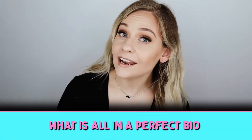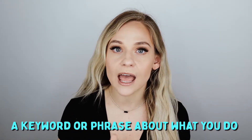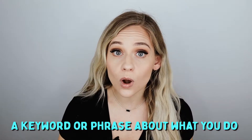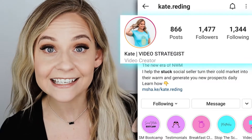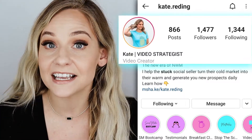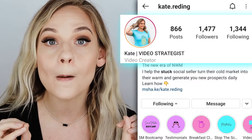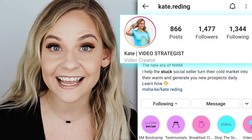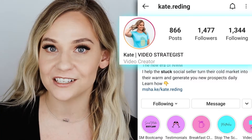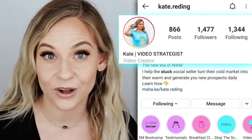Now let's break down what is in a perfect bio. Number one is a keyword — a tag attached to your name that shows exactly who you are and what you're the expert in. For example, on my Instagram it says 'Kate | Video Strategist' — I shortened my name to Kate to save characters. Right there you immediately know that I'm going to talk about video and strategy related to video content.